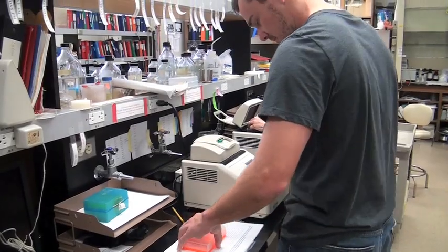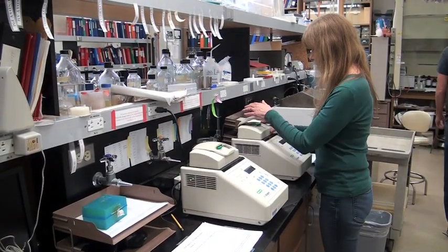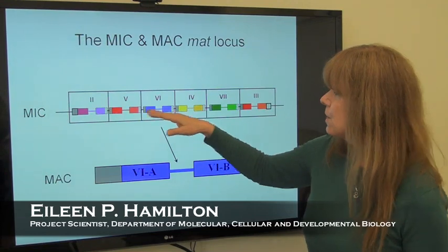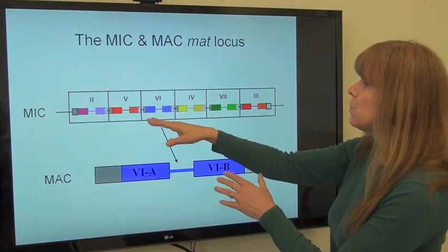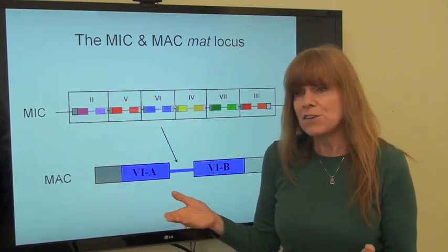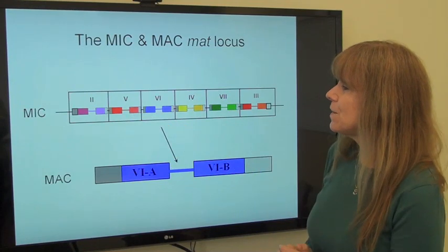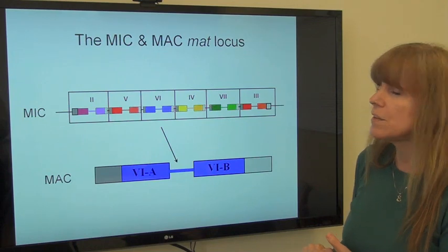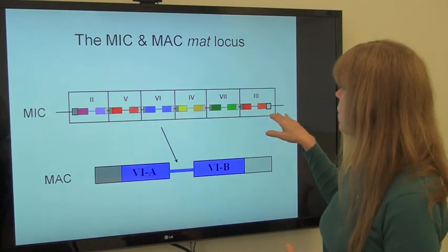What we have found in the study we're reporting now is that the mating type of a cell is specified by a pair of adjacent genes. What we found was remarkable is that there are six pairs of these genes, one representing each mating type. When you look at these gene pairs in detail, you see that there are only two complete genes out of this entire set.